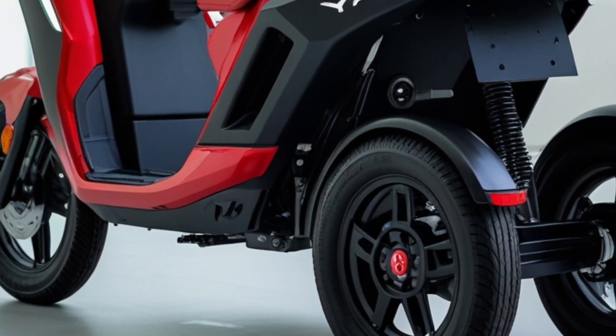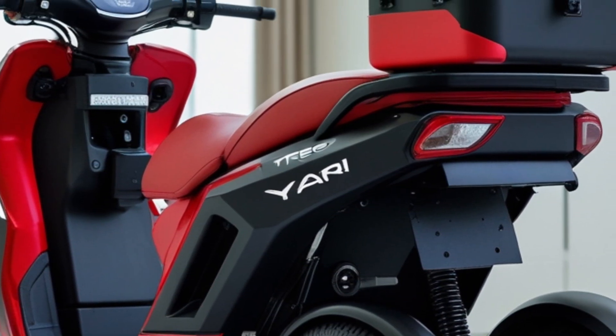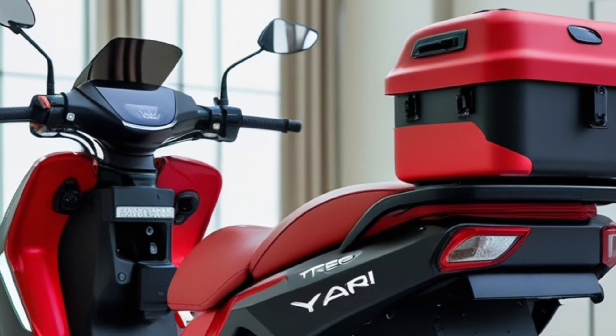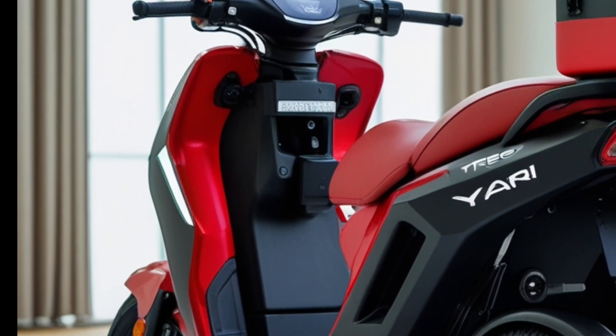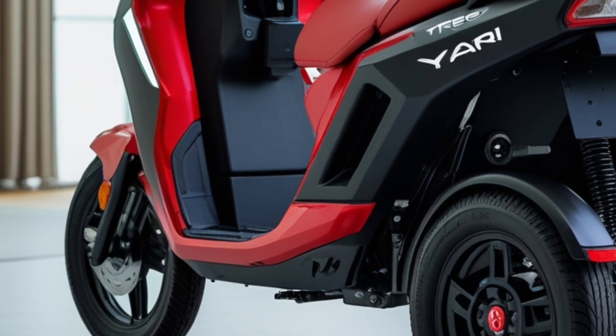Moving to the back design, the Trio Yari is equipped with an in-built rear crash guard. This safety feature is designed to protect passengers in the event of a rear impact, underscoring Mahindra's commitment to passenger safety. The overall rear structure is robust, providing stability and confidence during daily operations.